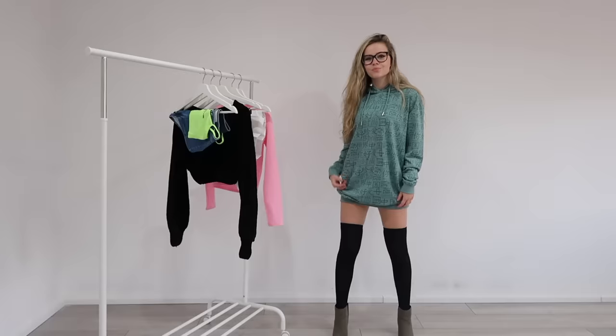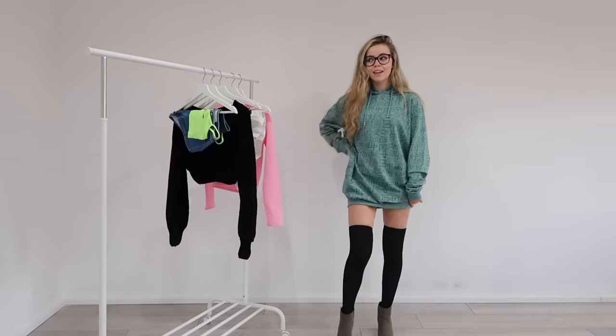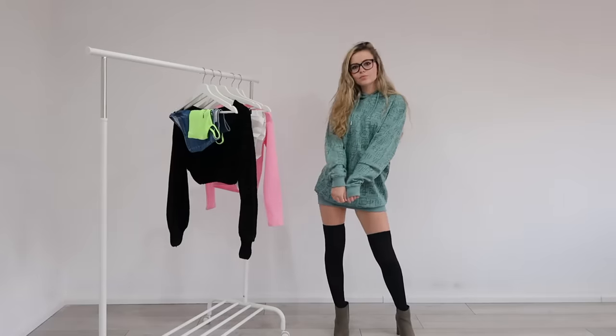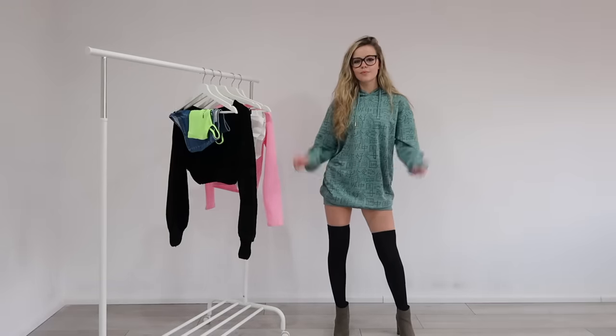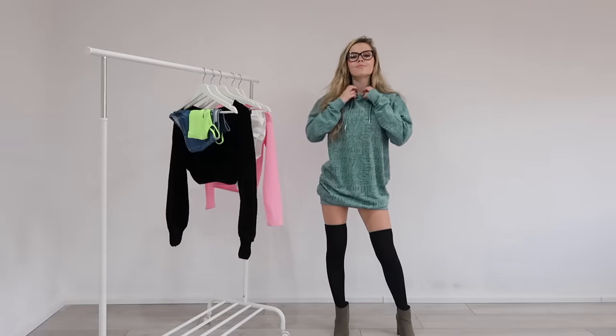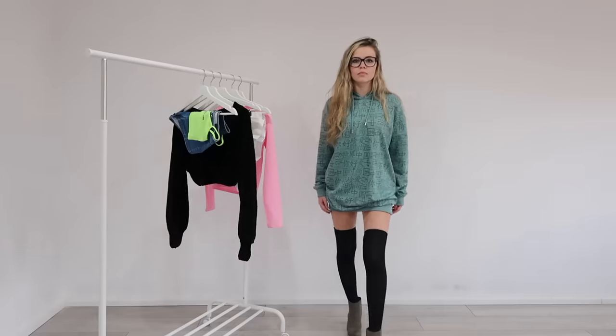Out of all of the outfits I think this is the one I would wear the most often. It's just a cosy, oversized hoodie along with some FIHI socks. I feel like you can literally wear this for anything. I've styled it with some high heeled boots which makes it a bit dressier, but you can wear it with some trainers to make it quite casual.